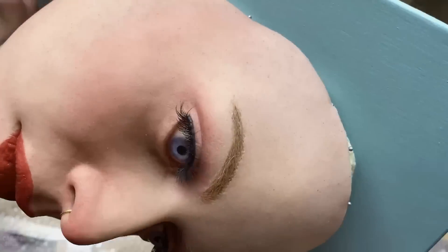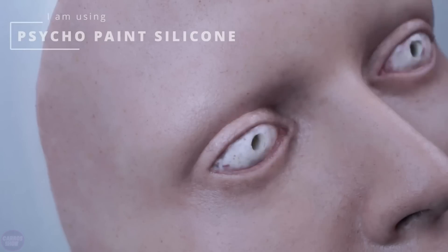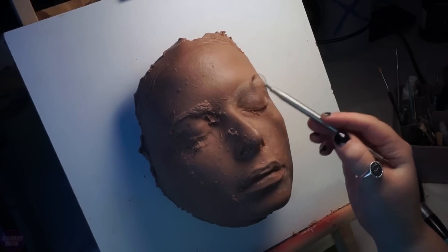To complete the process, hair such as eyebrows, eyelashes, and even stubble is inserted by hand, if it is present on the original. These masks are used in film for creating characters, theatrical productions, photo projects, and even in crafting dolls or mannequins.